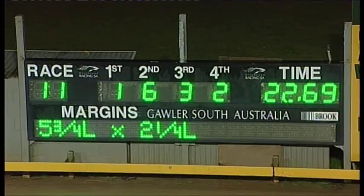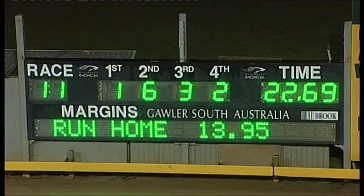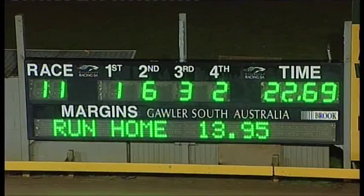Vincent Brown was never in doubt. He was very quickly into stride, and they never got a look in. He's broken 14 coming home — 13-95 coming home.